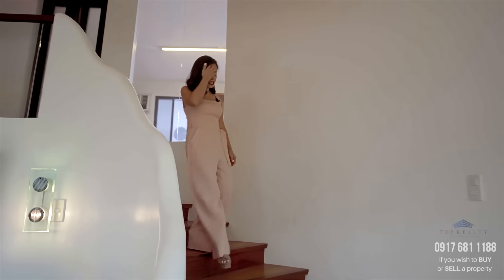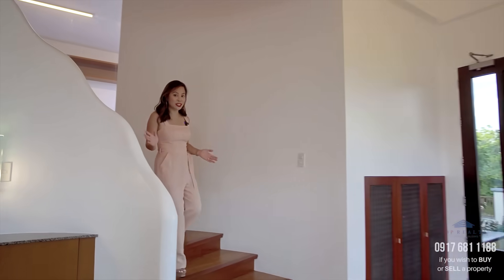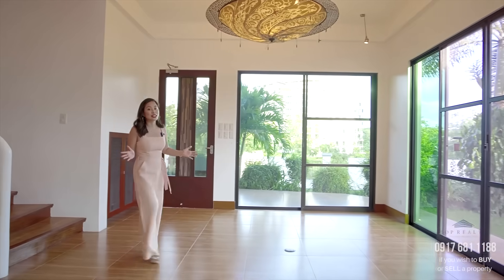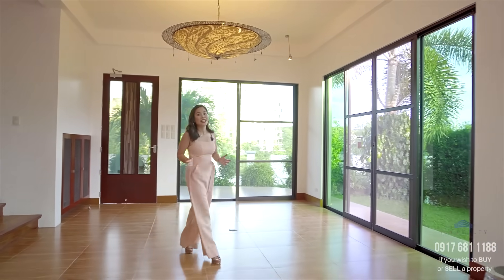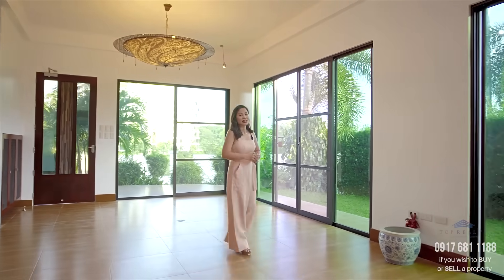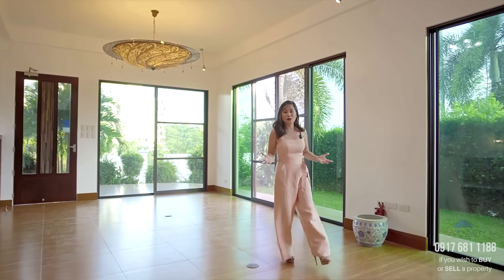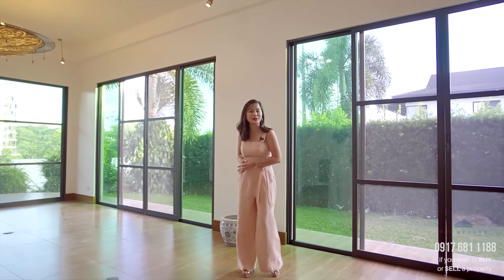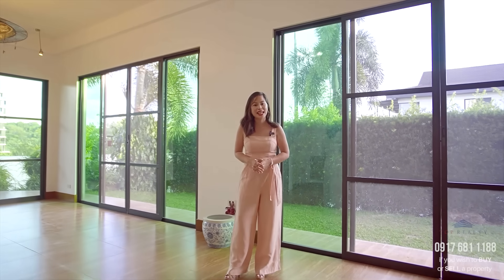If you're looking for a home that is a little different from all the modern houses on the market today, then you might want to consider this beautiful Asian home here in Alabang. Thank you guys for watching today's tour and I hope to see you again in our next videos. My name is Bien and this is Top Realty, your partner in real estate.